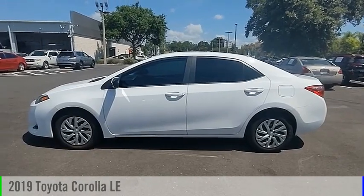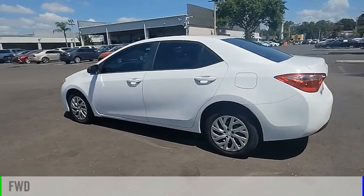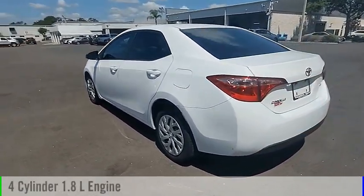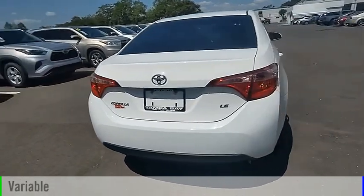You are going to love the 2019 Corolla. This vehicle is powered by a front-wheel drive, four-cylinder, 1.8-liter engine, and comes with a continuously variable transmission.